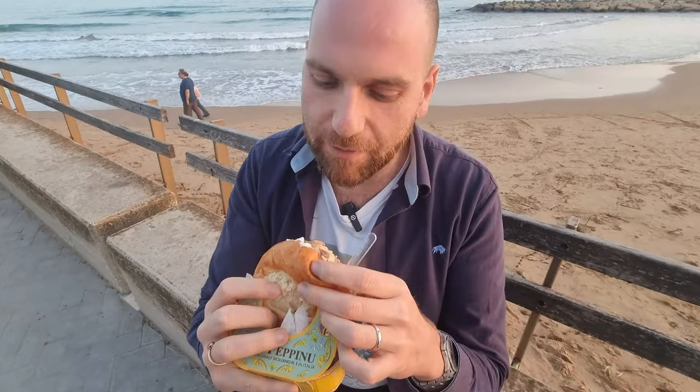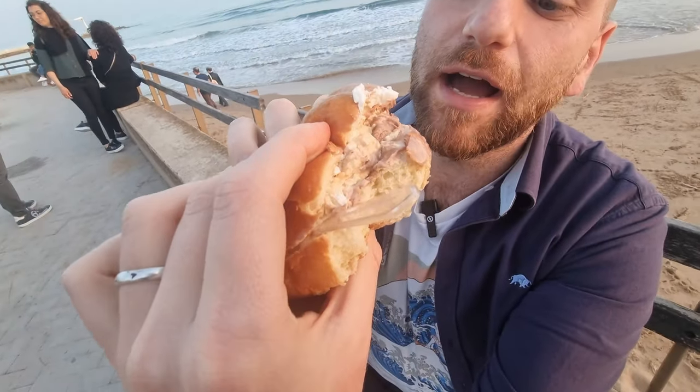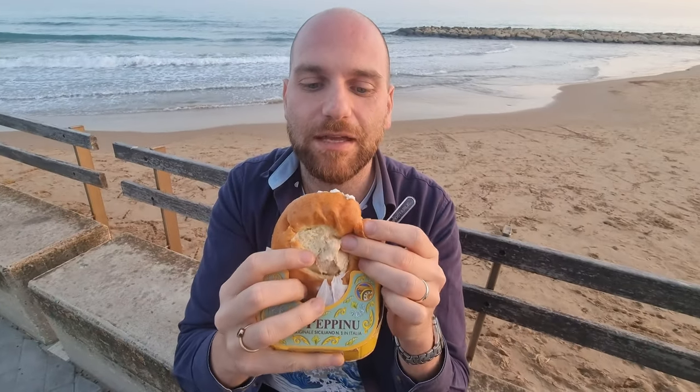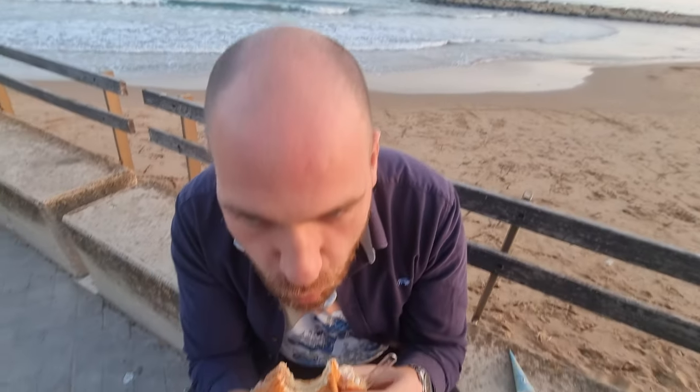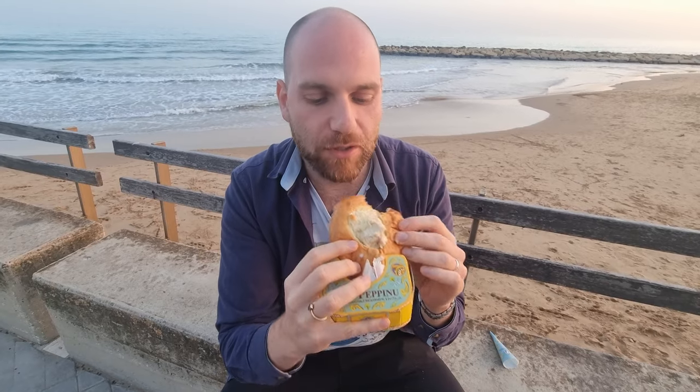It's really yummy, I really like it. Now it's time for my favorite part — look at the brioche, it's full of ice cream, it's oozing ice cream. This is so good. It's very naughty — I'm not going to have dinner tonight — but it's totally worth it.